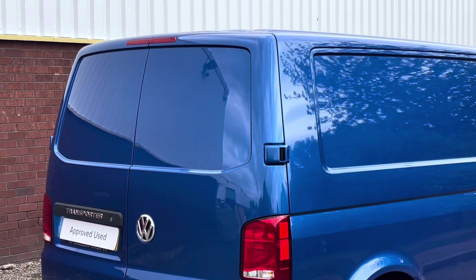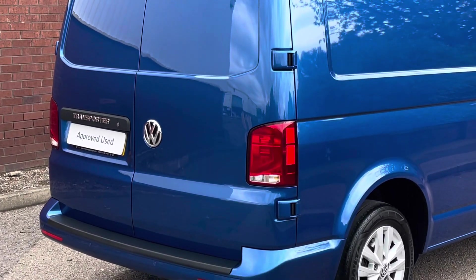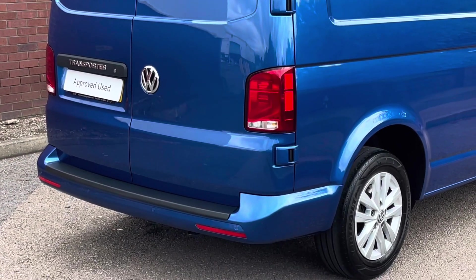Towards the rear of the vehicle we have the rear loading barn doors, with some Transporter badging over the left door. Dotted along the rear bumper is a set of rear parking sensors.